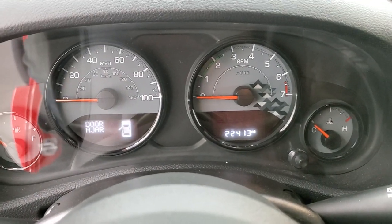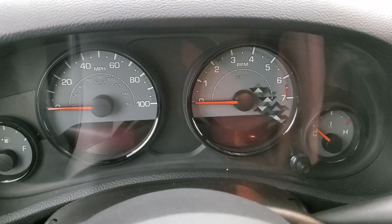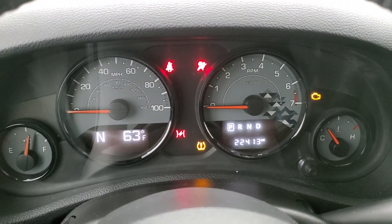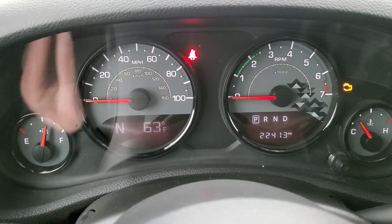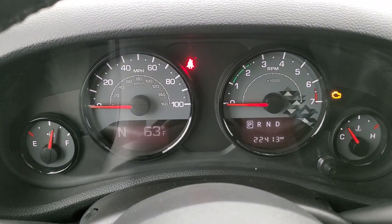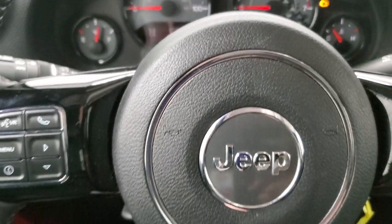Hopping inside, you can see this one has 22,413 miles. The instrument cluster is very nice and clean. You do get a compass and outside temperature display. Notice you get that special design with the triangles on the instrument cluster as well — that's also special for the Winter Package.